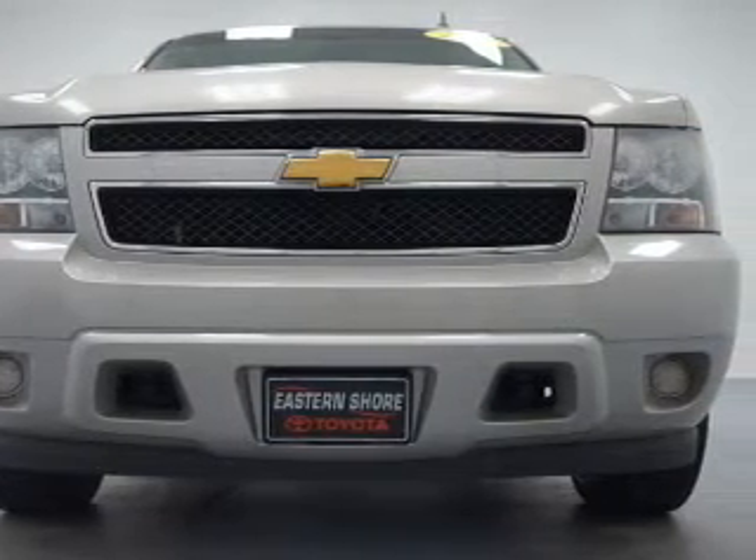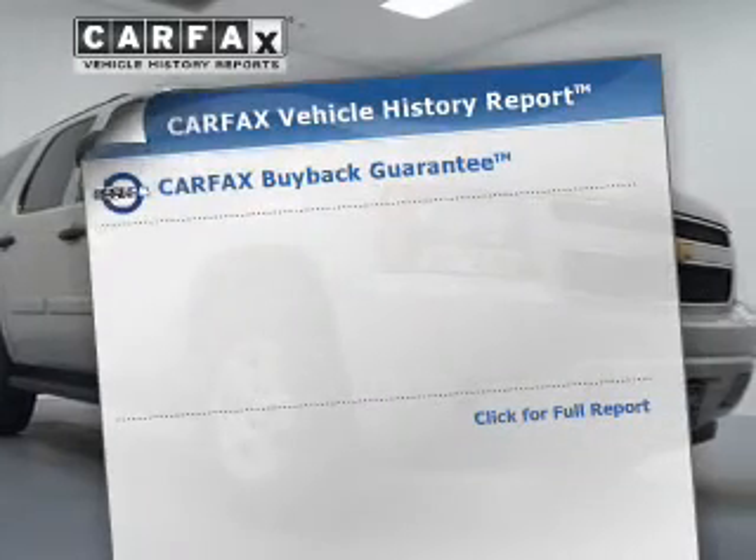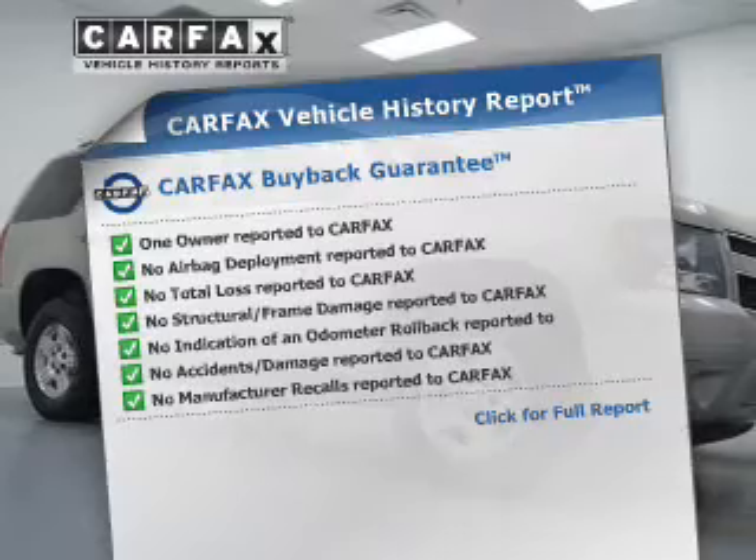Stand out from the crowd with premium wheels. Brake safely with the anti-lock braking system. Know the history on this ride and greatly reduce your buying risk with the included Carfax Vehicle History Report.